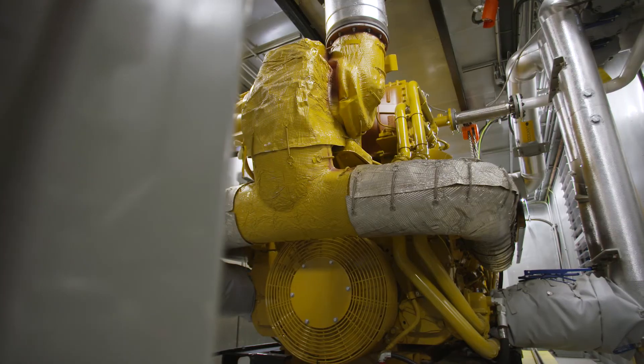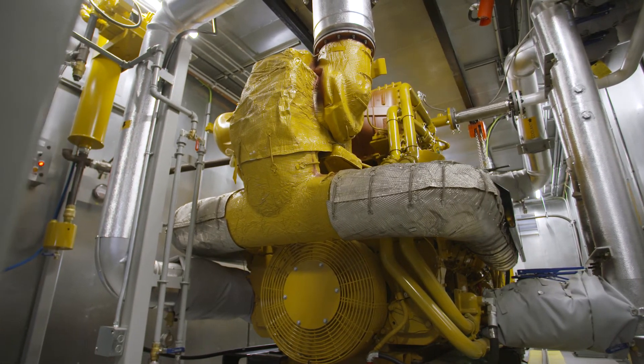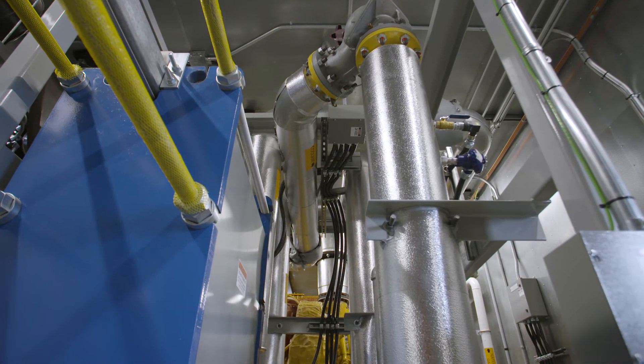The concept of using the heat twice — once for the electricity and once for the heat — it's been around for a while, but it's not been used a lot in Alberta. So we're happy to be innovative within Alberta, showing that this can happen in Alberta, creating jobs for Albertans and being green for the environment.